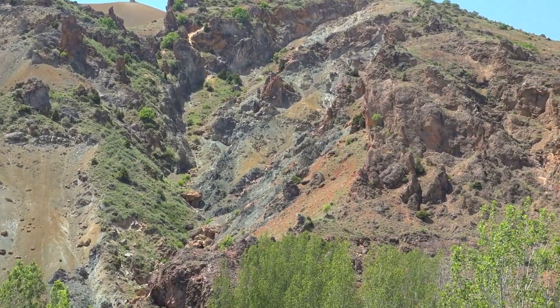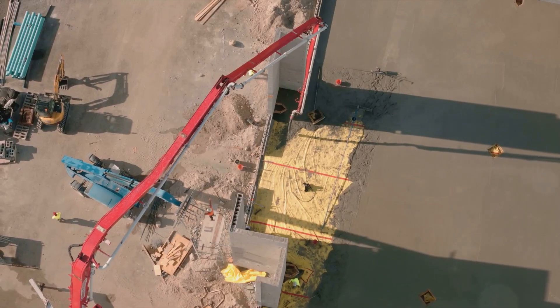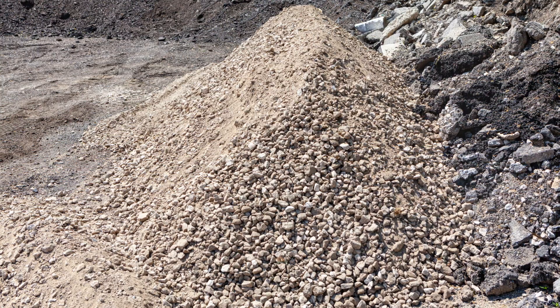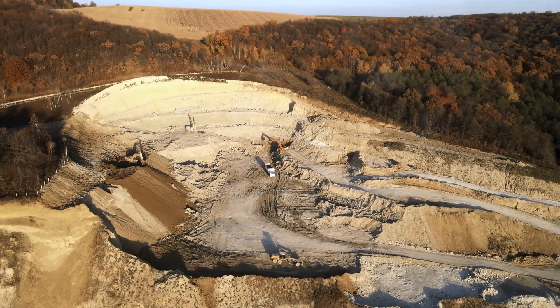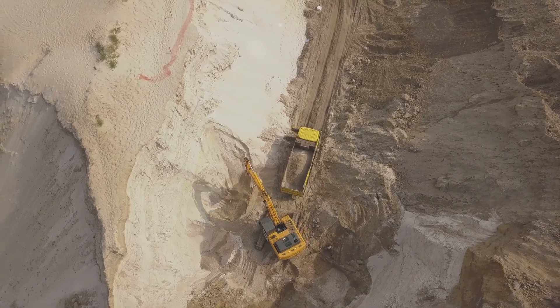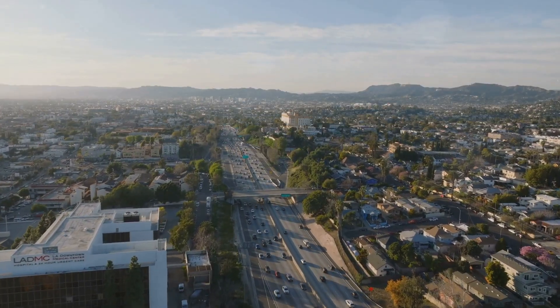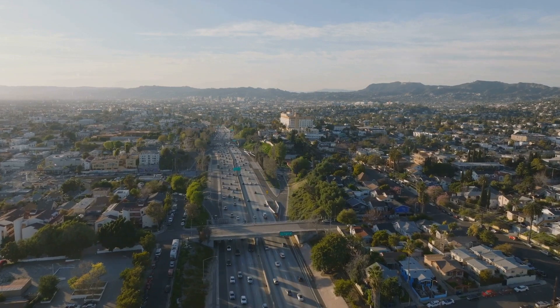Moving on from boron, let's talk about sand and gravel. They might not seem like much, but they're incredibly important — the unsung heroes of the mineral world, playing a pivotal role in the construction industry. From the concrete in our buildings to the asphalt on our roads, sand and gravel are everywhere. In fact, these materials are the most extracted substances worldwide, even exceeding fossil fuels. California, with its varied geology, extracts billions of tons of sand and gravel each year, supporting the state's booming construction sector and contributing significantly to its economy.